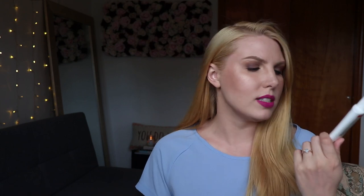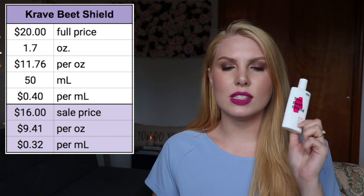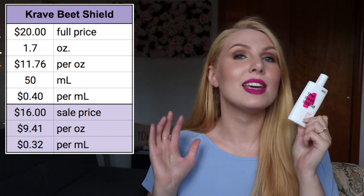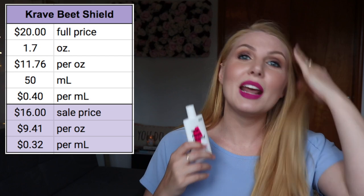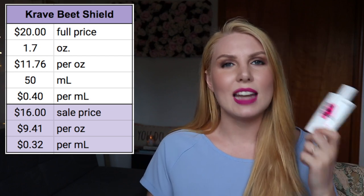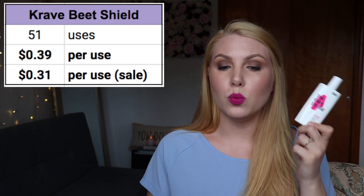The first product is from Crave Beauty — the Beach Shield. It's technically SPF 50 but due to US regulations they can't put that on the packaging. It's 1.7 ounces and 50 milliliters. Full price it's $11.76 per ounce and 40 cents per milliliter. If you get it 20% off, which apparently happens on their website occasionally, it drops to $16, making it $9.41 per ounce and 32 cents per milliliter.